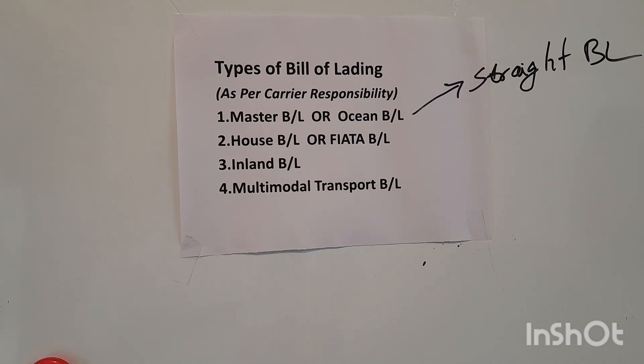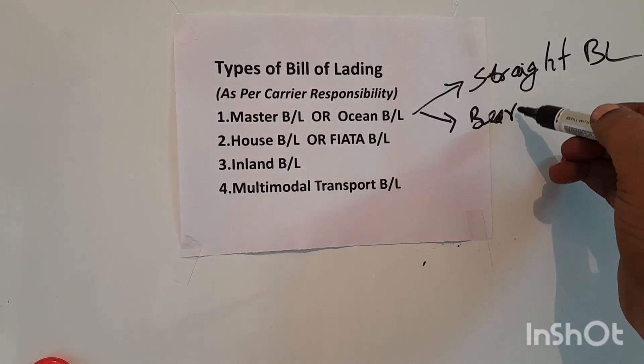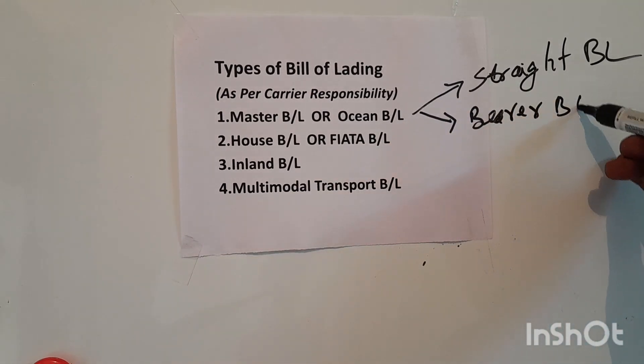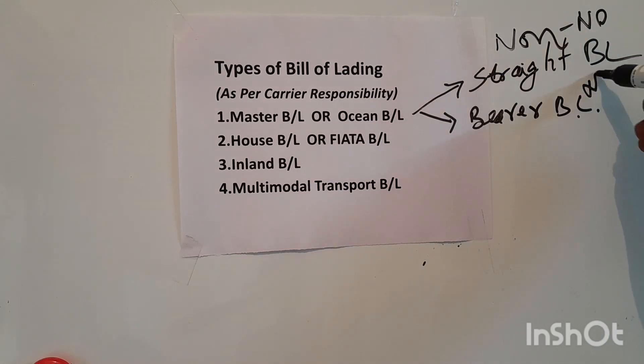The second type of ocean BL is the bearer BL. In a bearer BL, the bearer of the BL is the owner of the cargo — the person who possesses the bill of lading can take delivery of the cargo. This is also a non-negotiable bill of lading. Both the straight BL and bearer BL are non-negotiable and cannot be passed to anybody else.